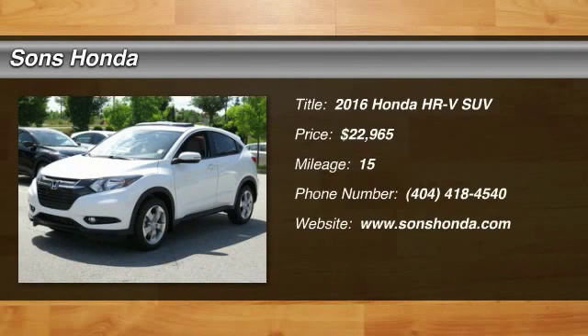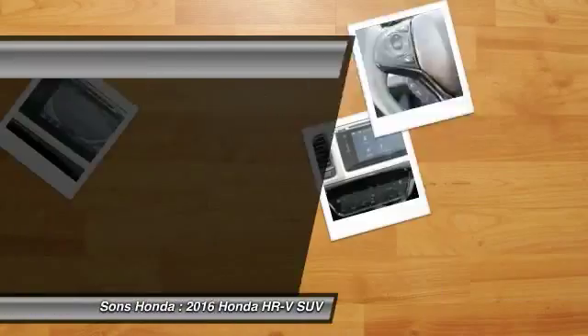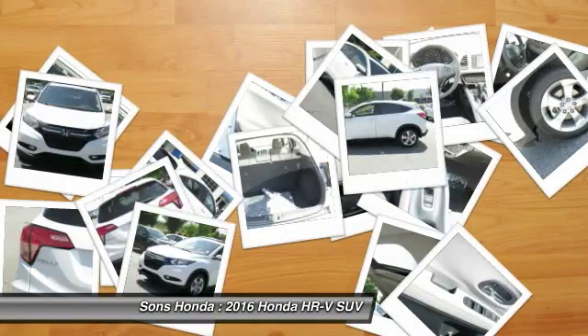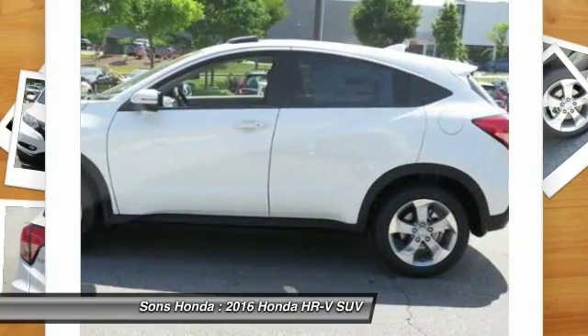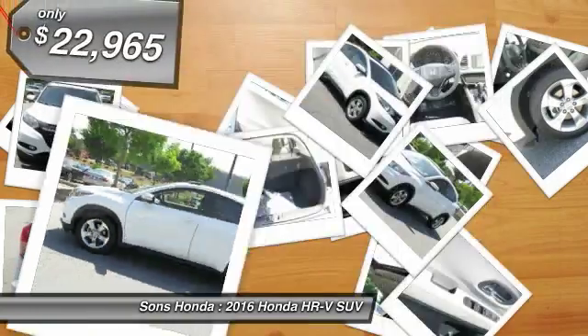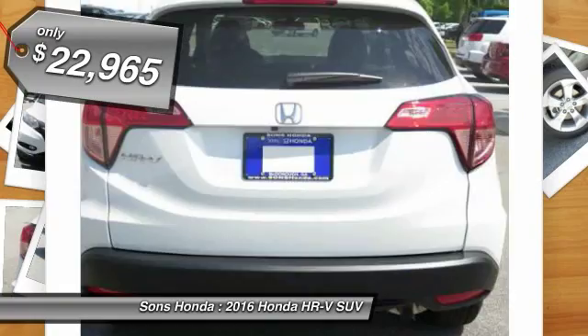2016 Honda HR-V. The HR-V has a good-looking exterior with a clean design. It comes with a well-tuned suspension and a handsome and flexible interior with tons of options to choose from, and is priced below $25,000.